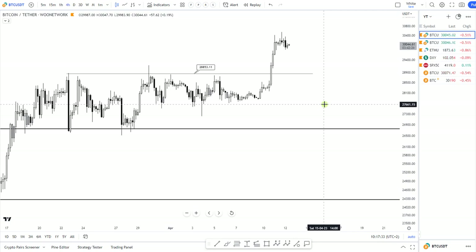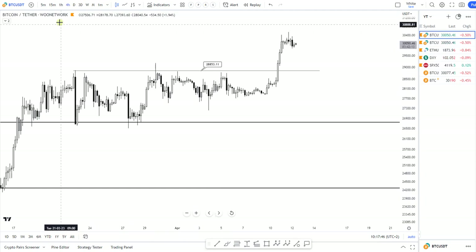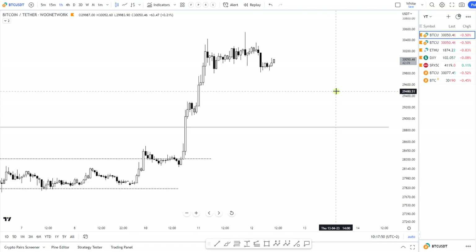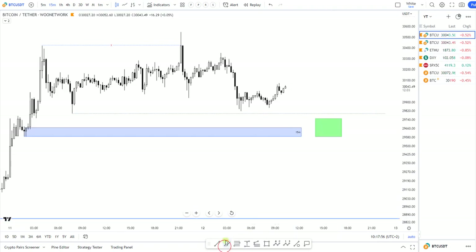That's where I explain why I think this move up, which we see here, isn't done yet. I do think we have more upside to come before some more correction. I will post a link to that video somewhere here. On the lower timeframe, I'm going back to what I showed you yesterday.